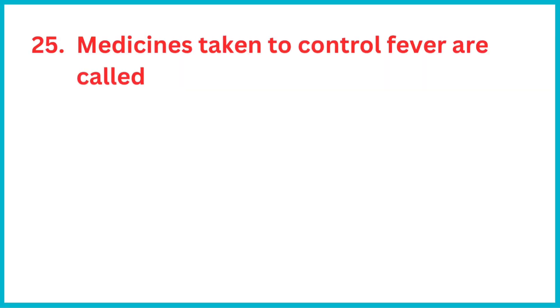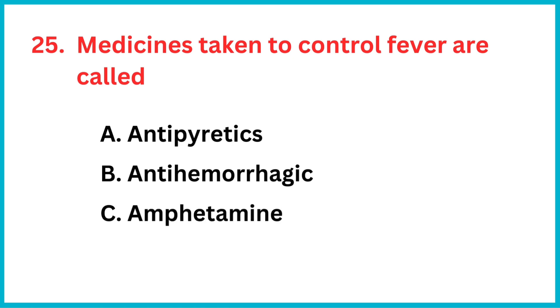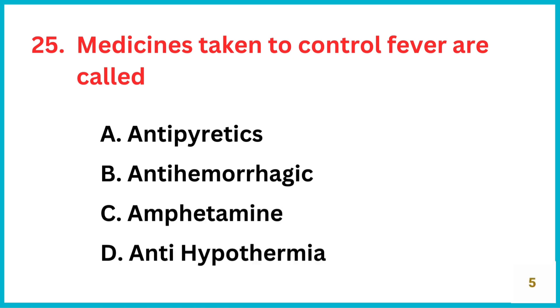Medicines taken to control fever are called? The correct answer is option A, antipyretics.